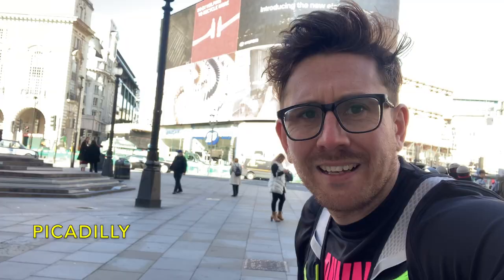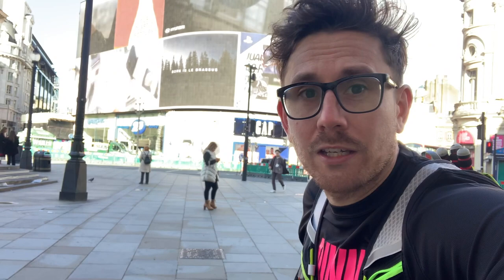I'm now at Piccadilly Circus. The famous screen is behind me. I've only ever previously been here at night, so I couldn't see it during the day — it's usually glowing away.